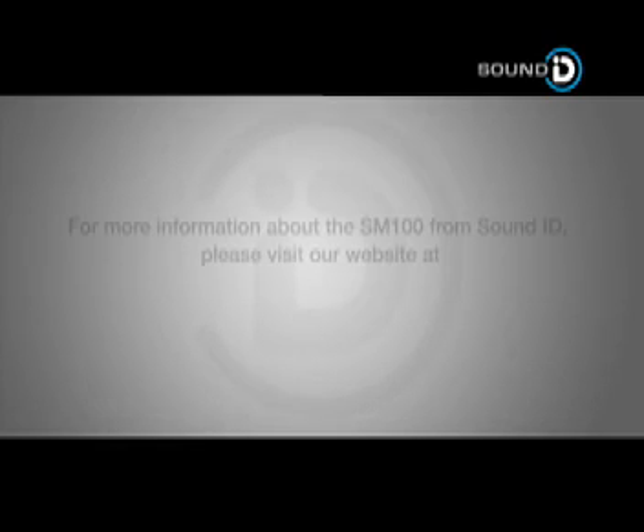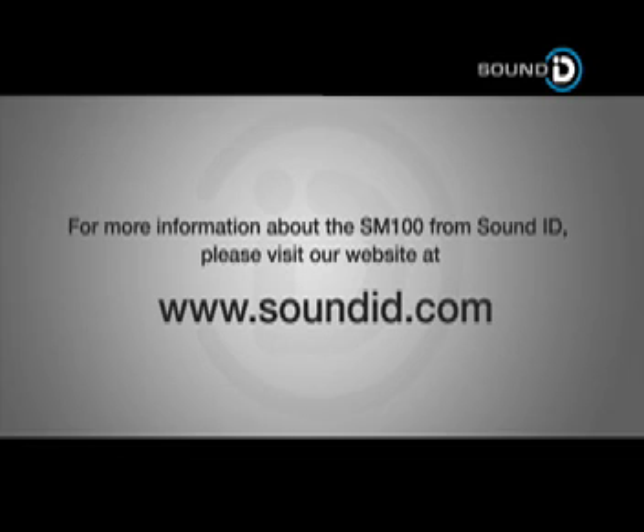For more information about the SM100 from SoundID, please visit our website at www.soundid.com.